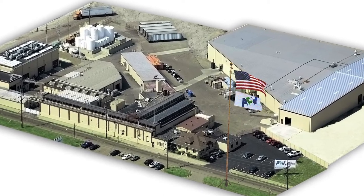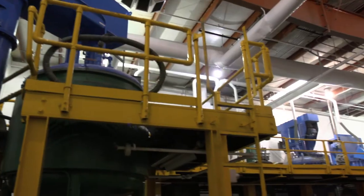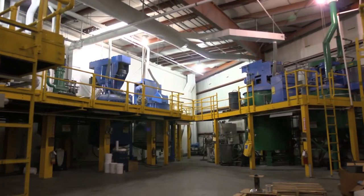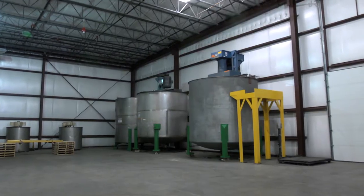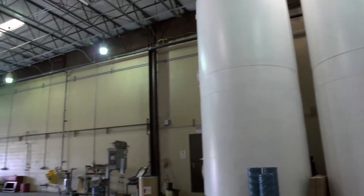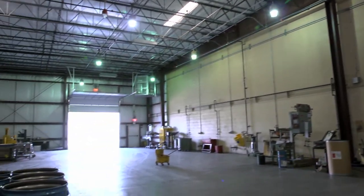With redundancies in place and separate manufacturing facilities adjacent to each other, APV is equipped and prepared to sustain production in the event of a natural disaster. Always looking toward the future, APV continues to expand their facility to support the potential demands of their customers.